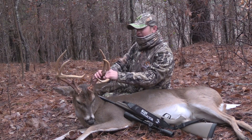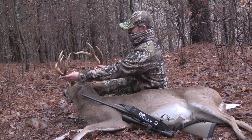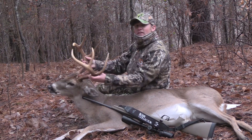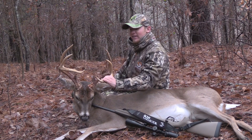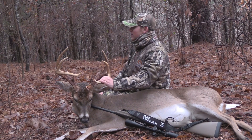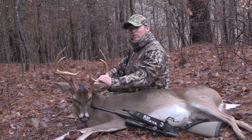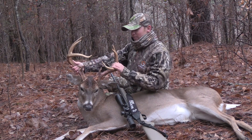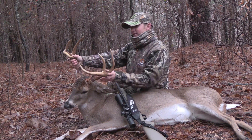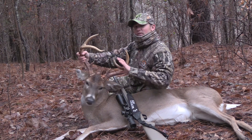That's a pretty eight pointer right there boys. It's been a tough year for me — I was scared I wasn't going to get one this year but this pretty deer came in for me. That old .243 right there put him down. That's a pretty deer too. I'm tickled with him.